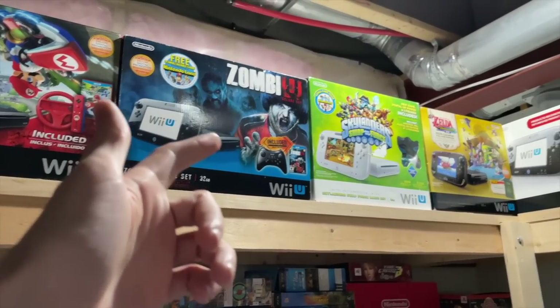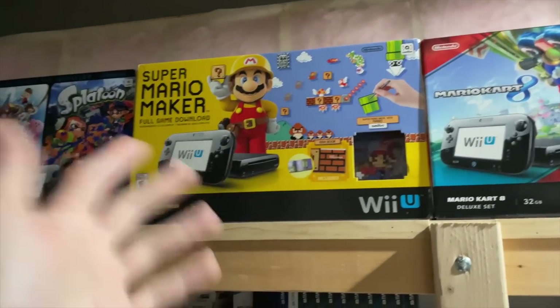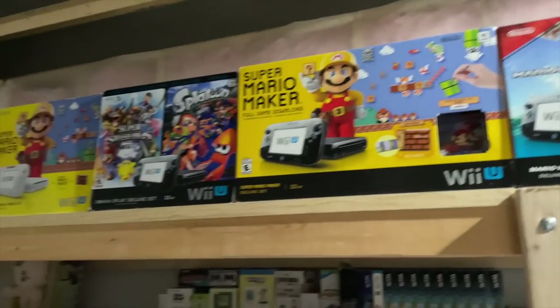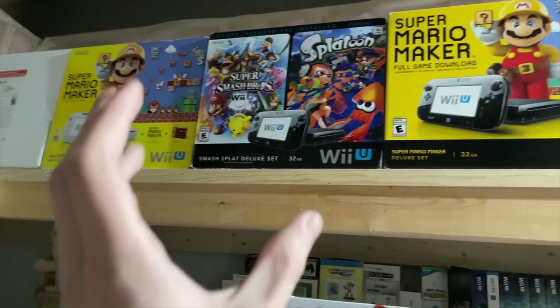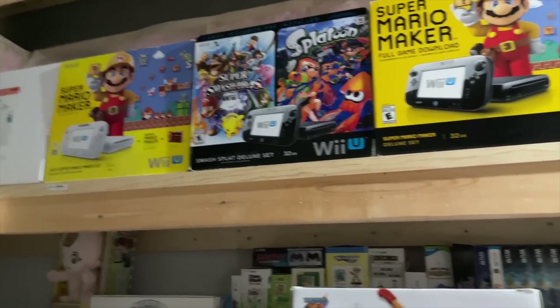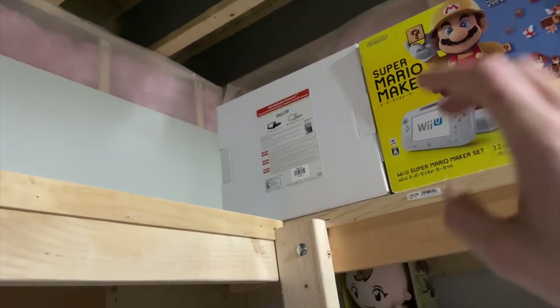The Zombie U one comes with an art book, the Mario Kart 8 one comes with a special red Wii wheel, and the Mario Maker one came with the 8-bit modern Mario amiibo — it's just an interesting longer box format. And then the Smash Splat Deluxe Edition of the Wii U featuring Smash Brothers and Splatoon — Splatoon got a full-on Wii U set, but Smash Brothers never got a standalone Wii U set; it only got this one shared with Splatoon. And then I also have the refurbished ones, which may be the stupidest, rarest ones I own — a white 32 gigabyte refurbished Wii U in box. Not only do I have one, but I found another one in box, so now I own two.